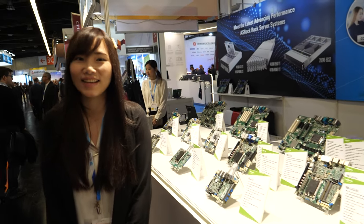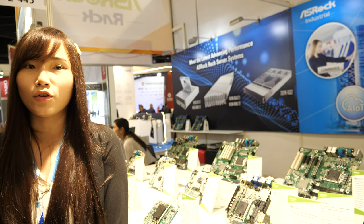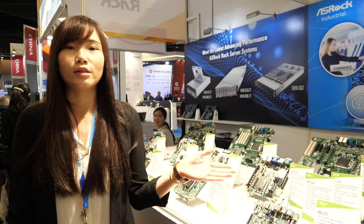Hi, please introduce yourself. Hello, my name is Julie. I'm from Astral Industrial and we are the world leader for the motherboard and for the system.